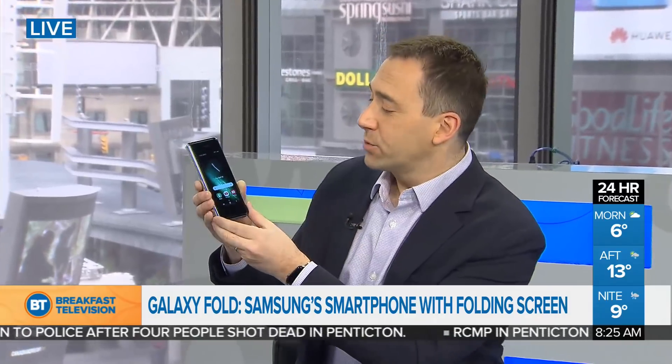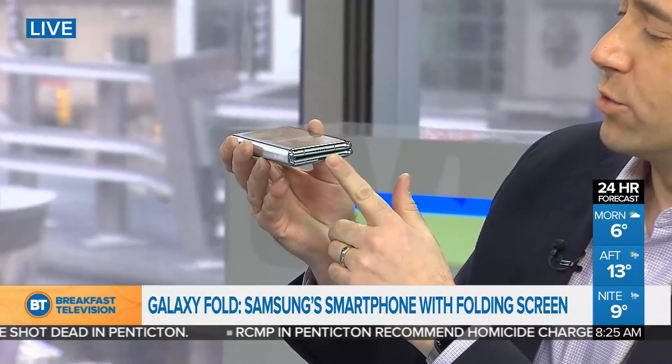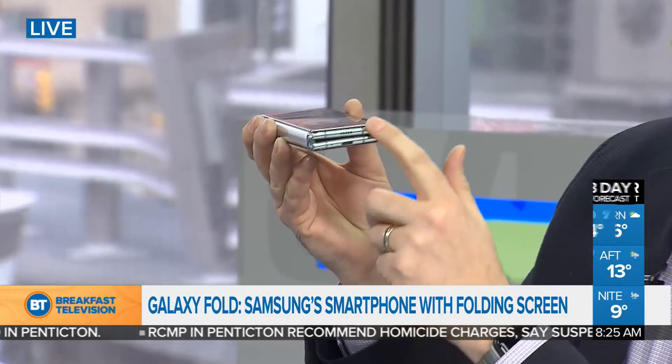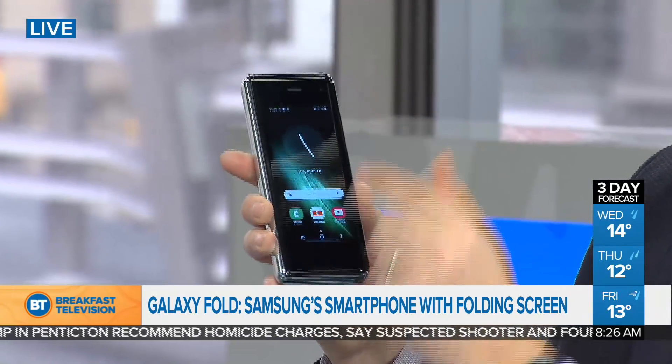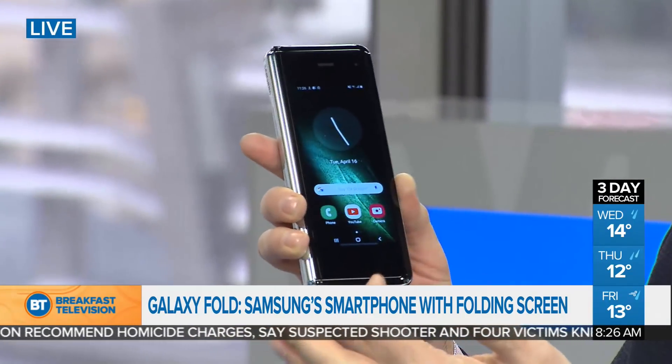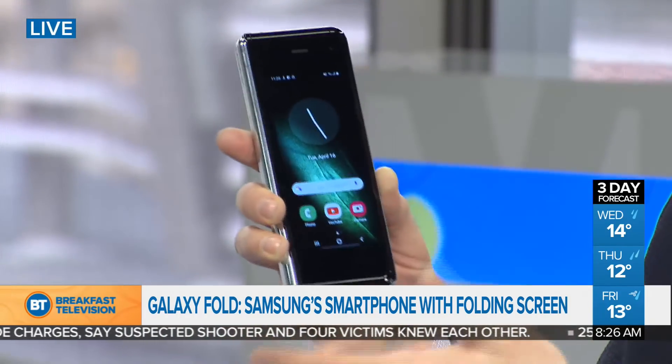So this is what it looks like when it's closed. I'm going to flip it this way so you can see how thick it is — it's essentially like if you took two Galaxy smartphones and stacked them on top of each other. The screen on the front is 4.6 inches, and you can use this like any smartphone right from this screen. You have access to all your apps and everything. This is how you use it in phone mode.